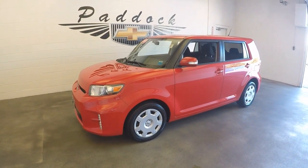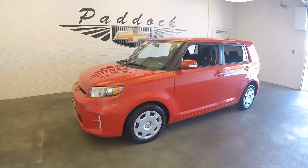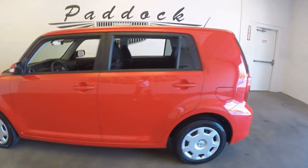2013 Scion XB, stock number L61782. This is a 2013 Scion XB, bright red.